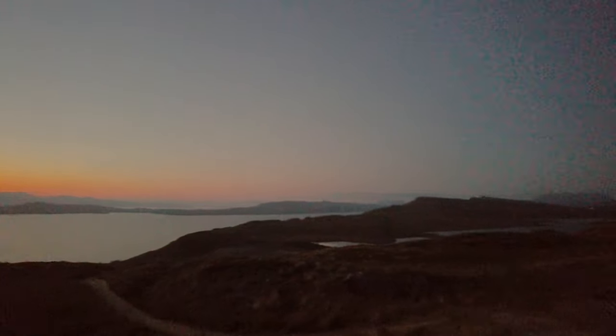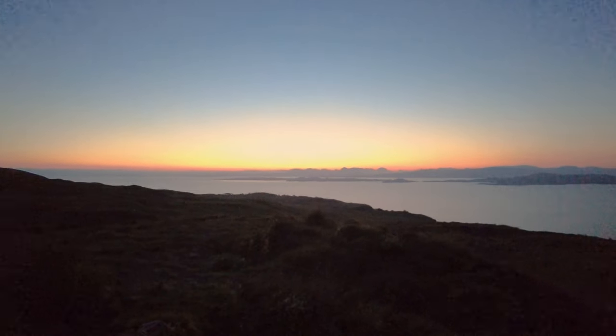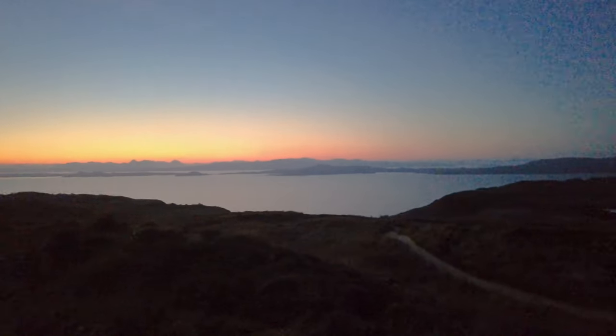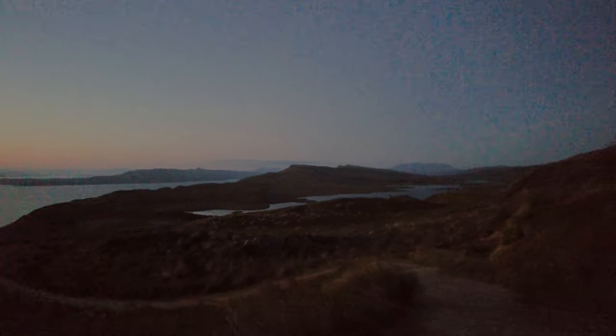But while I'm walking up, take a look at this view. Beautiful.